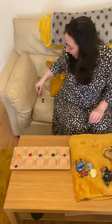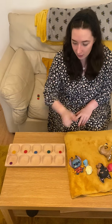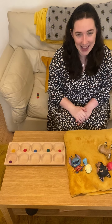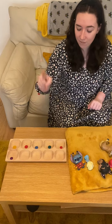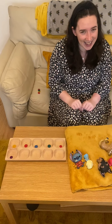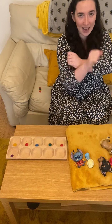There was seven in the bed and the little one said roll over, roll over, so they all rolled over and one fell out. Put it behind me — take one away. 1, 2, 3, 4 are not in the bed. How many are left? 1, 2, 3, 4, 5, 6. 6 are still in the bed. 4 plus 6 equals 10.